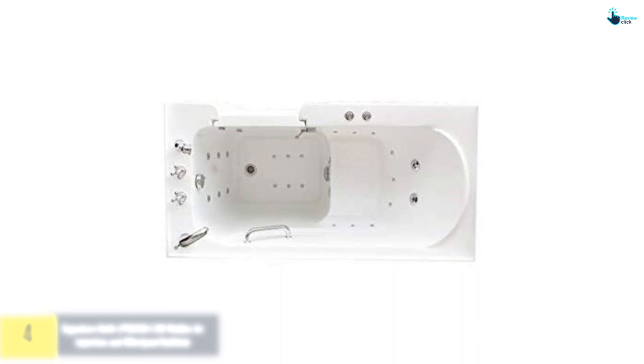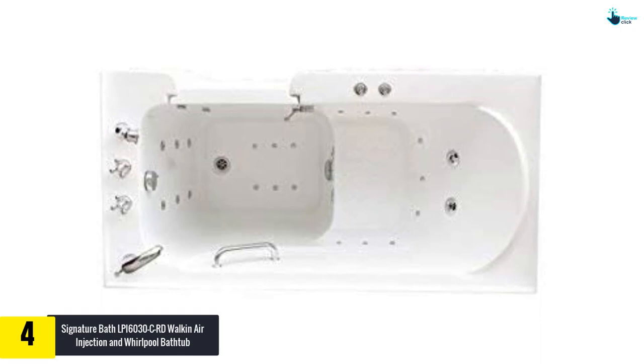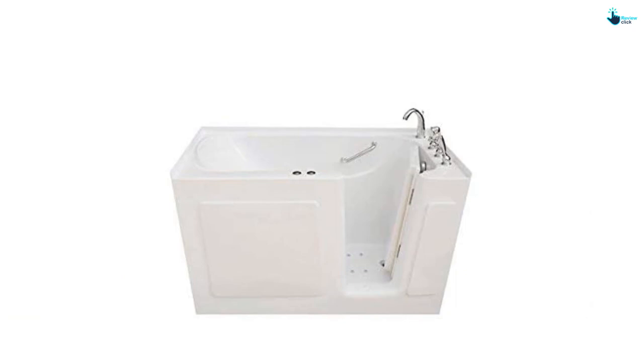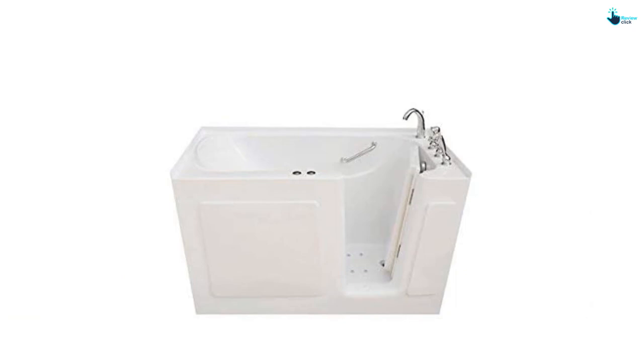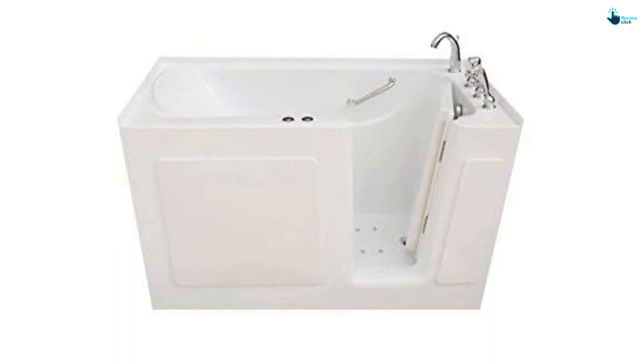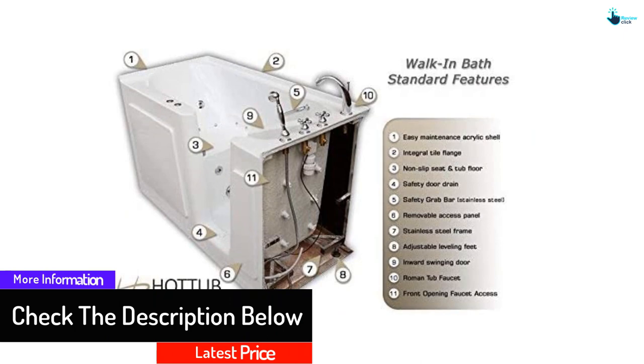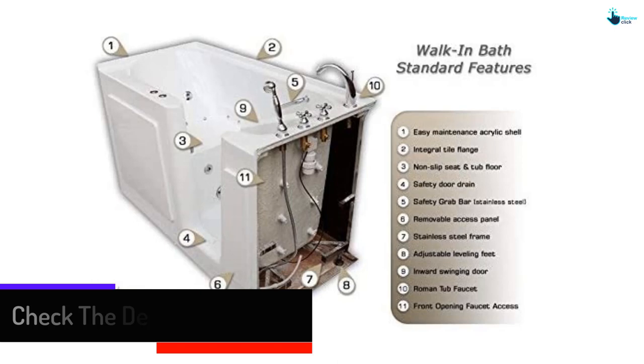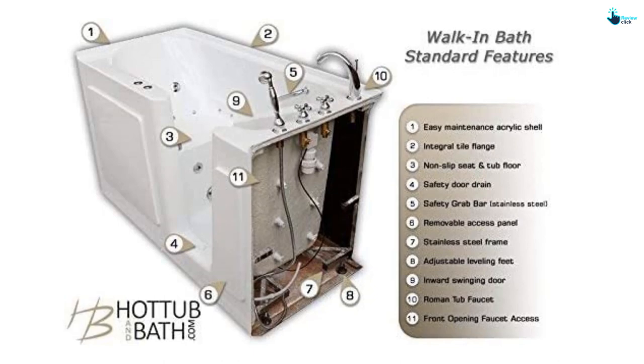At number 4, we have the Signature Bath LPI 6030C road walk-in air injection and whirlpool bathtub. It features strategically placed stainless water jets, a fiberglass resin backing, high-luster durable acrylic shell, and a 2 HP water pump. It also includes a stainless steel support frame, maximum flow air injectors, a factory-installed heat stick for maintaining water temperature, an effortless locking mechanism, large inward opening door, 1-inch air blower, non-slip tub floor, and easy-to-operate controls.